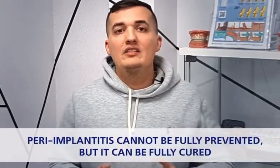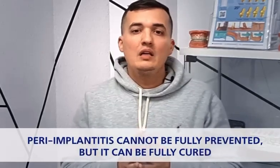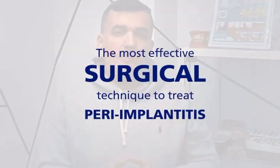While there is no way to absolutely prevent those diseases from happening, today we will discuss the most effective surgical way of treating peri-implantitis, which is very straightforward and easy to implement.